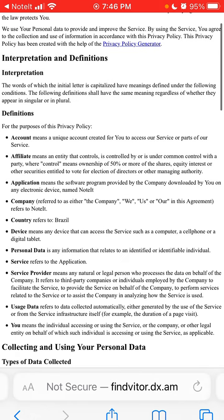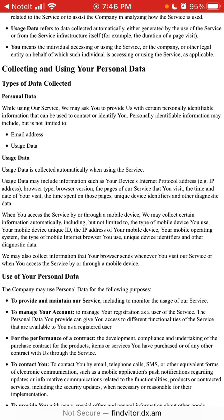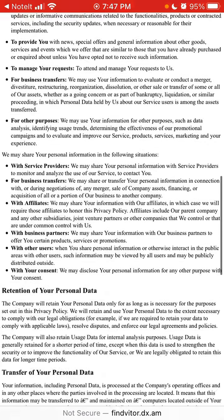You can see all the definitions here. Under personal data, here are the types of data collected while using the service. We might ask you to provide certain personal information, which can include but is not limited to email address and usage data. Usage data is automatically collected when using the service and can include your IP address.